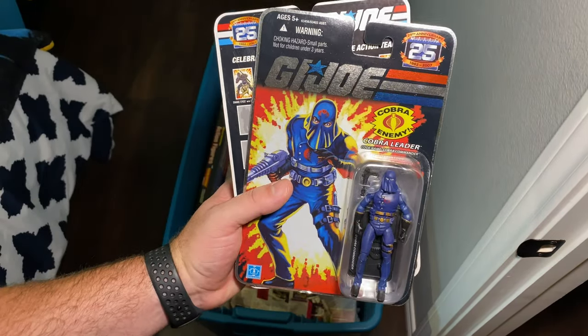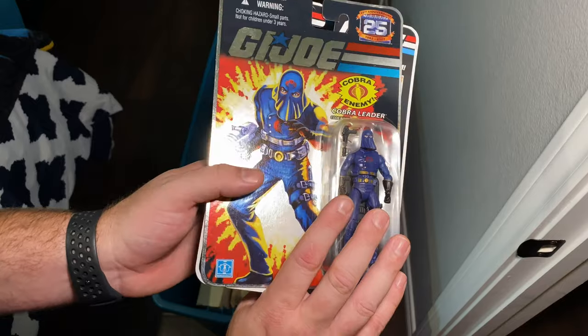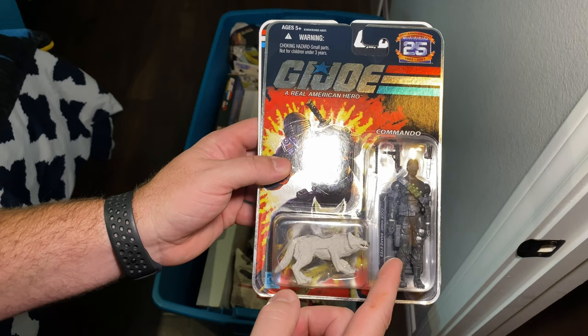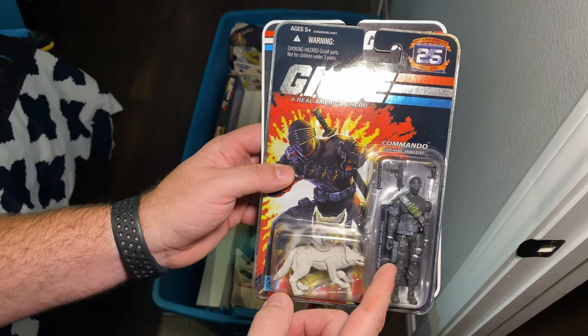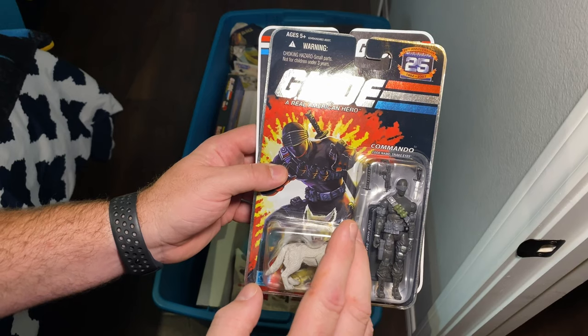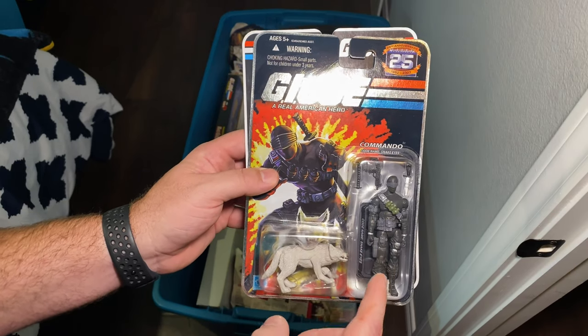Here's what was in these — a Cobra Commander from the 25th anniversary, so that came out in 2007. And then this Snake Eyes mirrors the second edition, which I believe was the first Snake Eyes I can remember having as a kid.